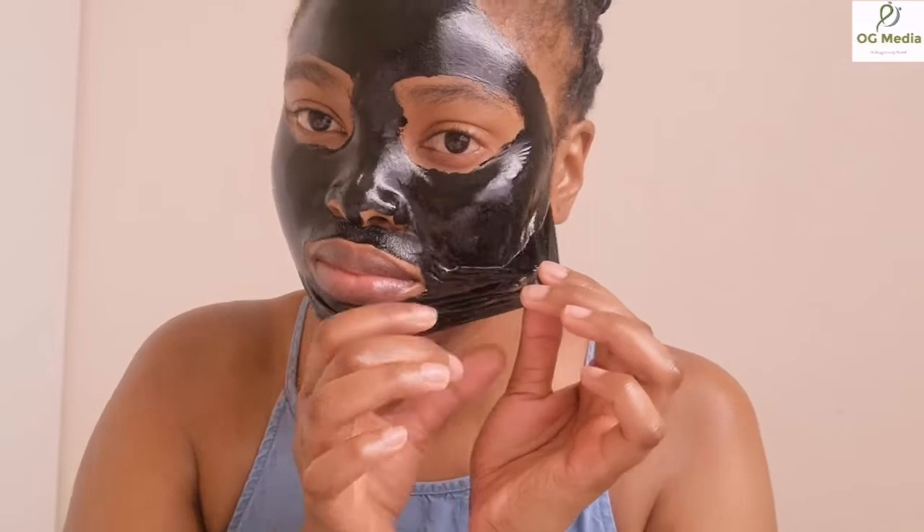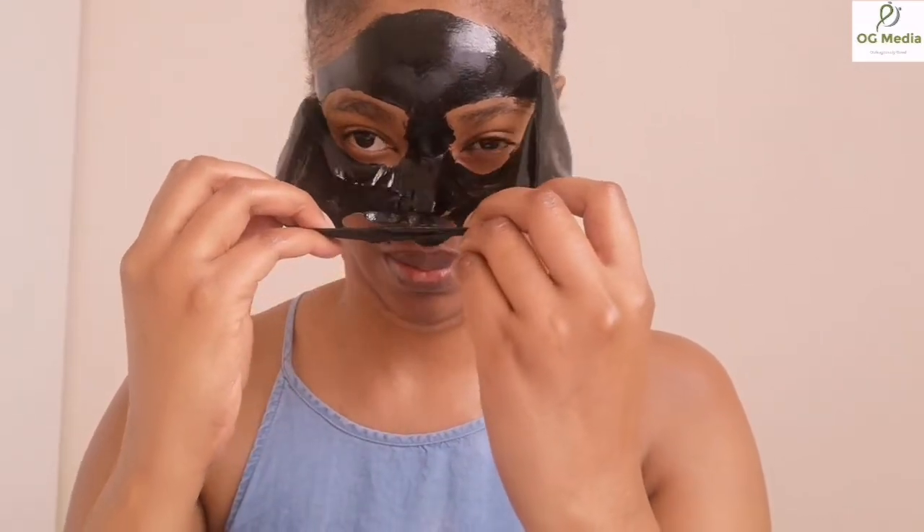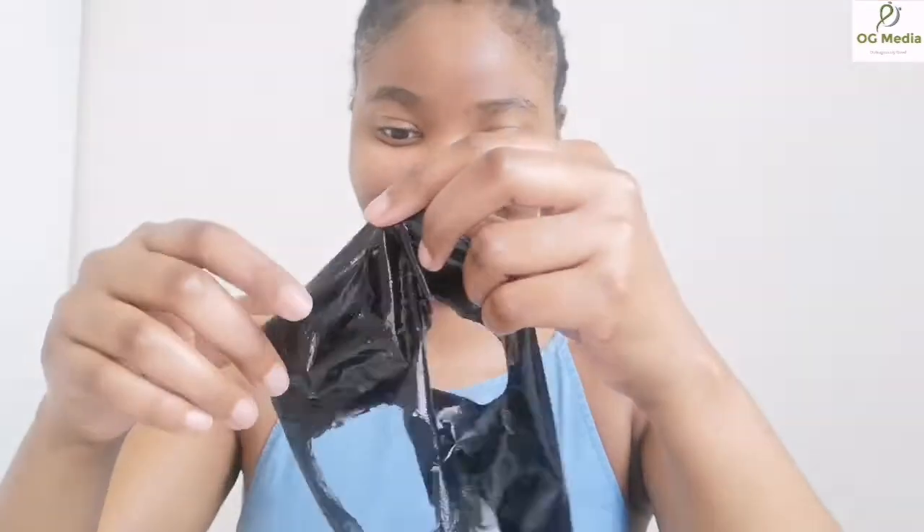I am now going to peel off the mask from my face. Easy peasy! If you have any bits of the mask left on your skin, you can just remove them with your fingertips. Just remember to be gentle.